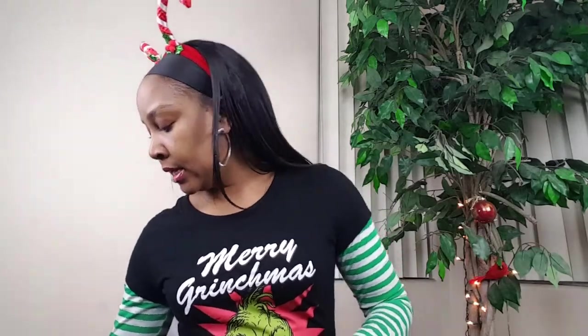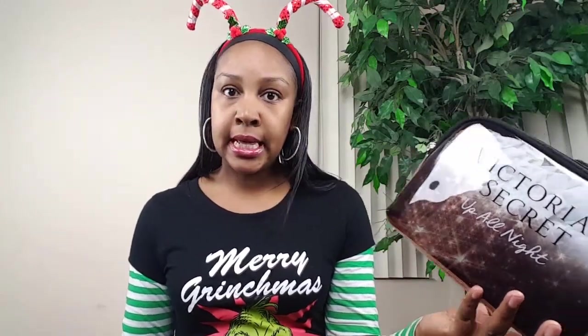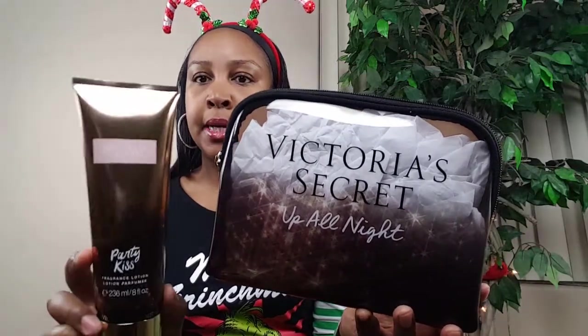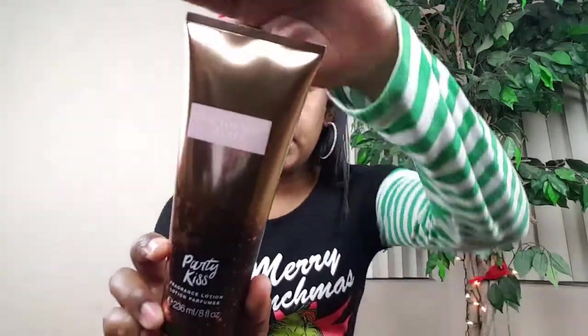Some of the things I put in her stocking: first, she's going to get this cosmetic bag from Victoria's Secret. If you've watched any of my hauls, you've probably seen a lot of this stuff. She's going to get this cosmetic bag with a lotion from Victoria's Secret — that'll probably go in her jumbo stocking.